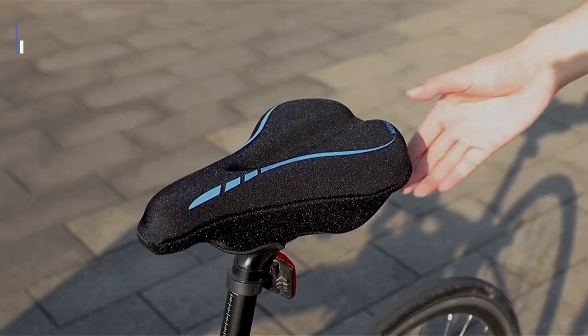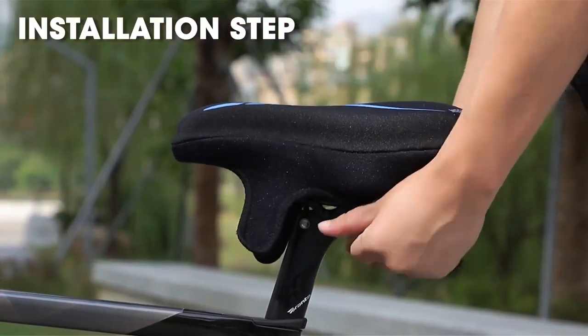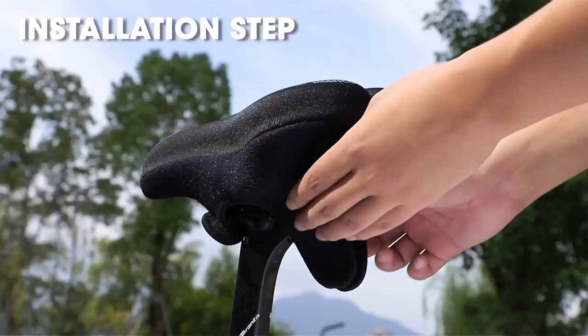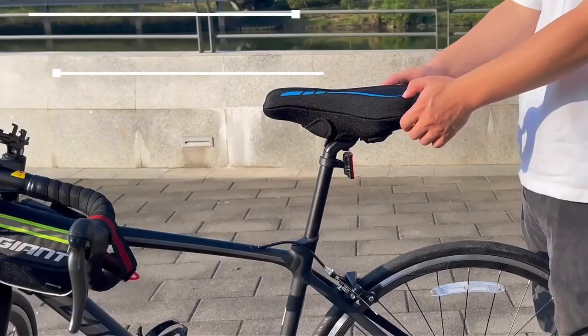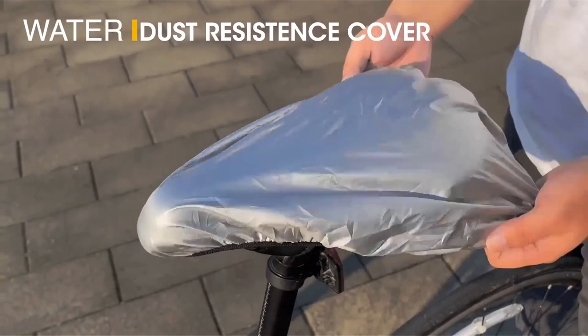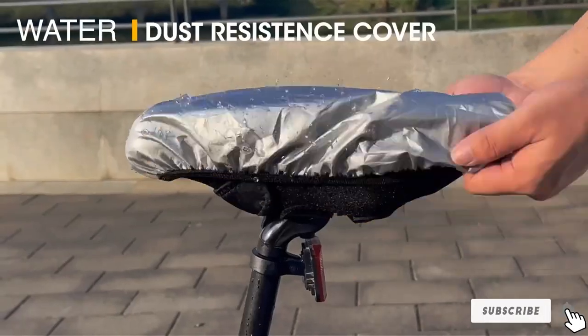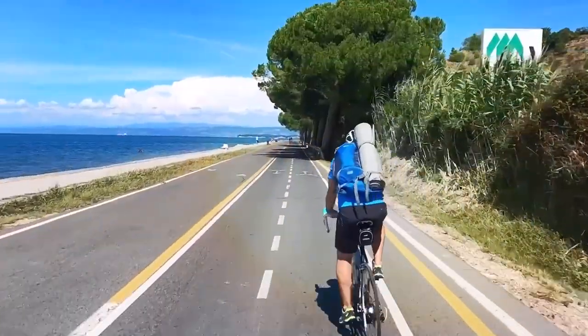Usability is a breeze with this seat cover. It's compatible with most standard bike seats and can be easily installed in seconds. Plus, it's lightweight and compact, making it convenient to carry with you wherever you go. Effectiveness-wise, the Mean Cool Bike Seat Cover provides excellent shock absorption, reducing the impact on your seat bones and ensuring a smoother ride. It's a budget-friendly option that doesn't compromise on comfort.